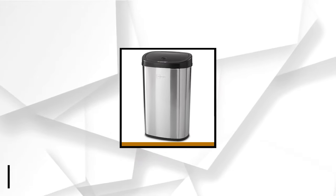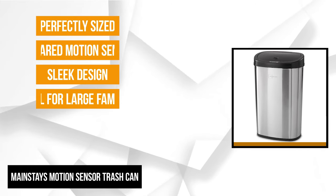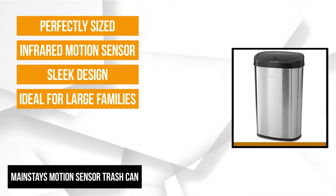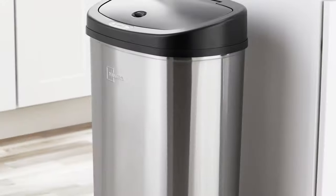The first product on our list is the Mainstays Motion Sensor Trash Can. This is ideal for large families or busy environments and can help you eliminate your waste easily and properly. It's perfect for any office, kitchen, and more. This trash can adds a trendy flair anywhere that you decide to put it, and with a sleek design, it'll suit perfectly in any room decor.